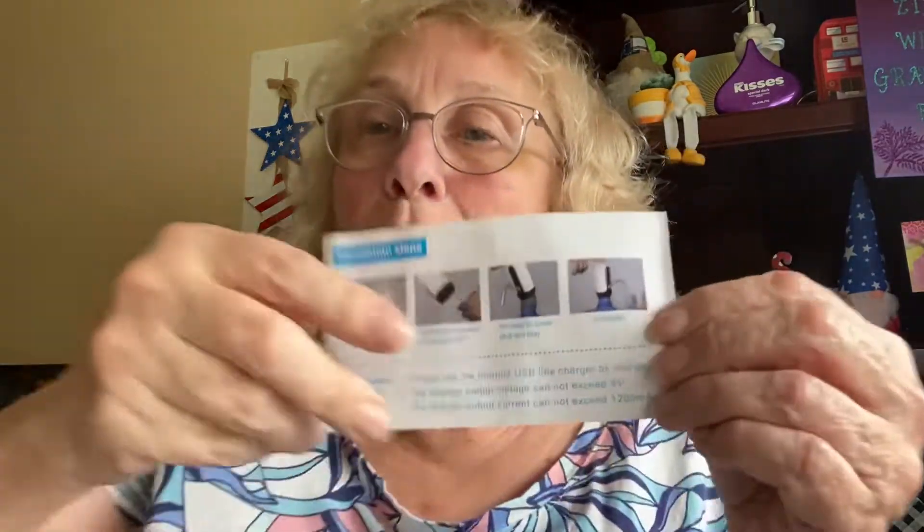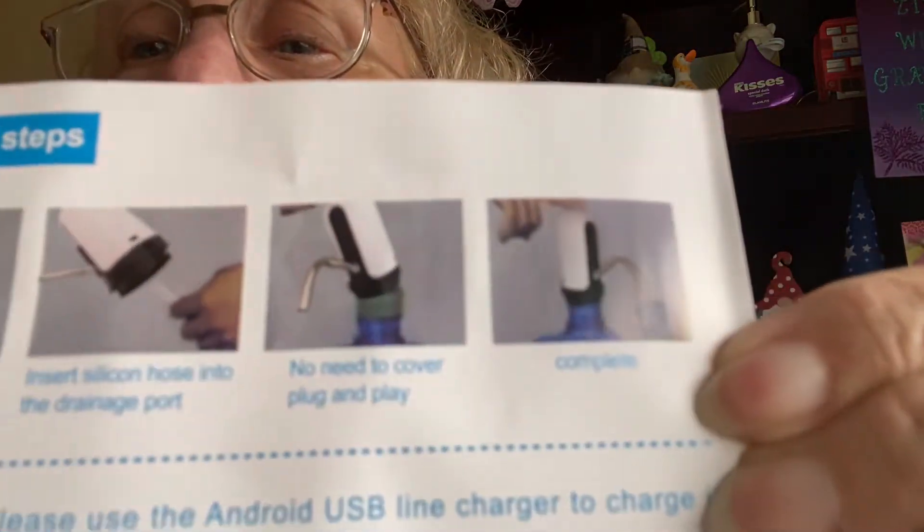I hate to take it out, but I'm curious. Here's the thingy. Look at the directions — you charge it for three hours, insert the silicone hose into the drainage port, no need to cover the plug, plug and play. It says please use the Android USB line charger to charge it. From this picture it looks like you put it on top of one of those big water jugs, and then you can dispense water.